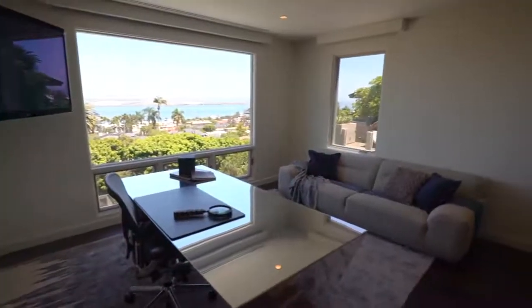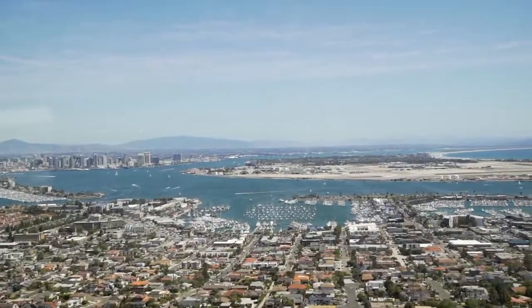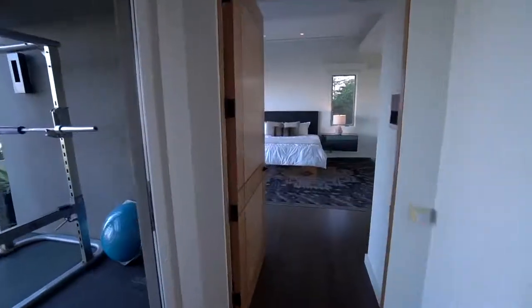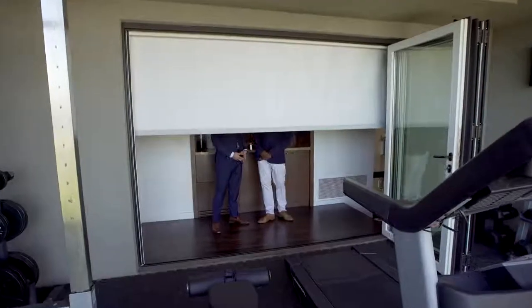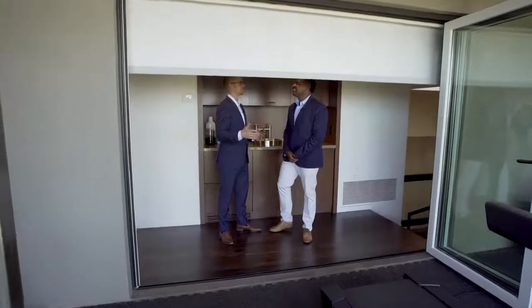Next we're going to show the office. As you walk in, you have to stop and pause because you have that view again — it feels presidential with these types of views. I've got a little surprise for you, so just wait right here.